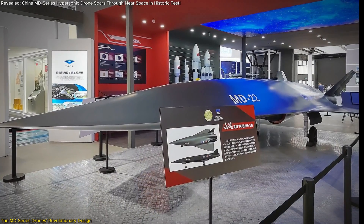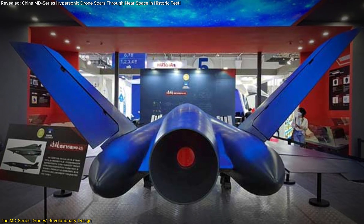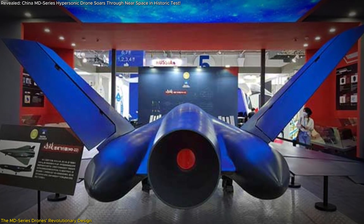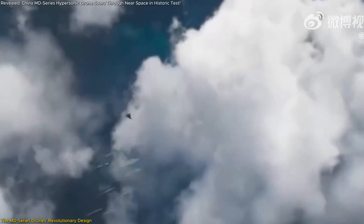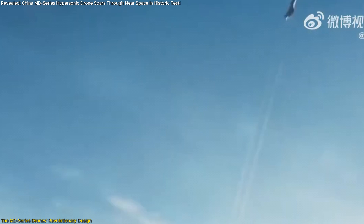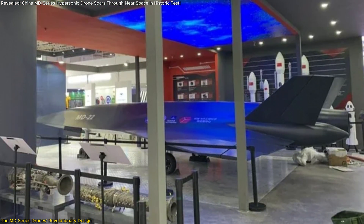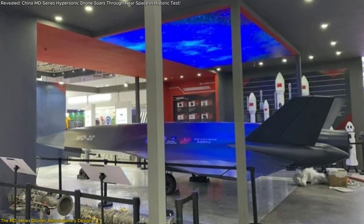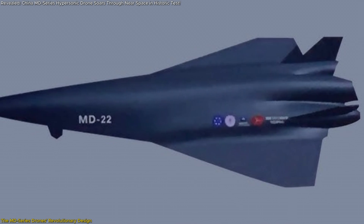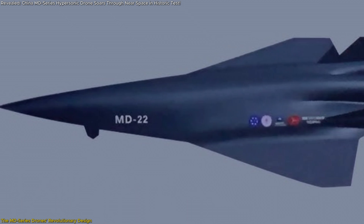The MD-22 features a wedge-shaped fuselage, delta wings, and twin vertical tails for optimized aerodynamics. These features allow it to handle the intense stresses of hypersonic speeds while maintaining stability. It's equipped with cutting-edge propulsion systems, likely a combination of dual-mode ramjets or scramjets and rocket boosters, which provide the initial thrust needed to achieve hypersonic velocities while enabling sustained high-speed flight.